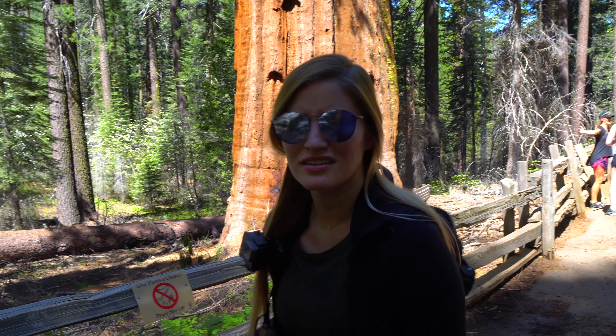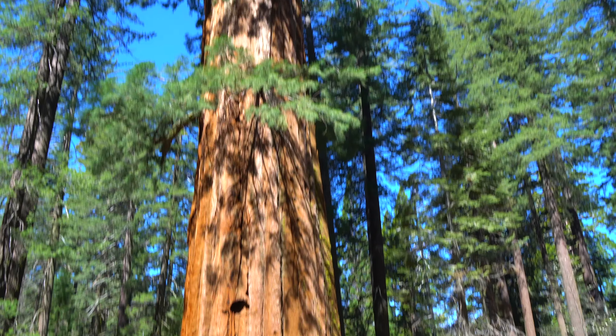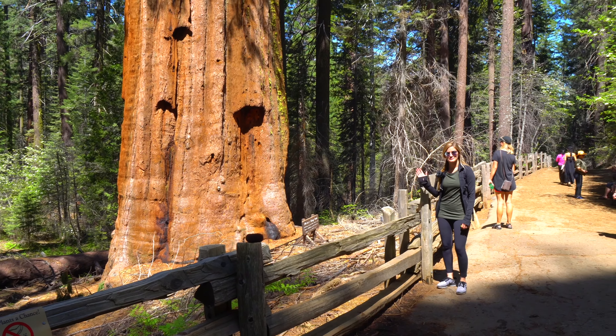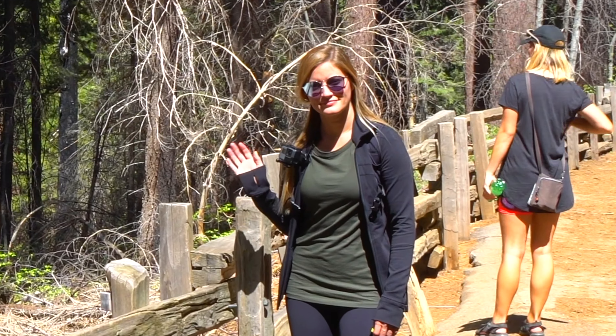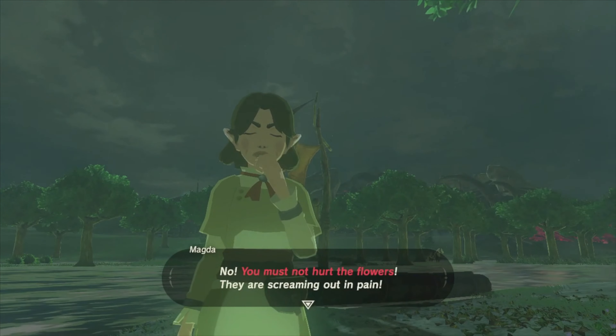Here's the tree in reference to the size of my body. You guys remember the part in Zelda where the girl was telling you to stay off the plants? That's what I feel like right now. Actual tree of a tunnel.